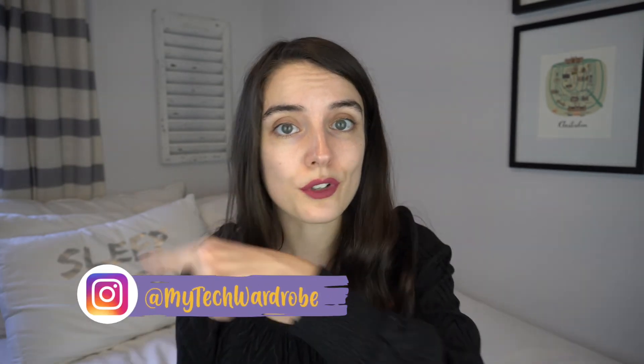Thank you so much for watching. If you want to follow along with all of my holiday outfits this year, feel free to follow me over on my tech wardrobe on Instagram and stay tuned to my YouTube channel every Friday, because I'm going to be posting more winter relevant videos in the next few weeks. Don't forget to subscribe — and we just got a puppy, so if you notice some new bags under my eyes, that's why.